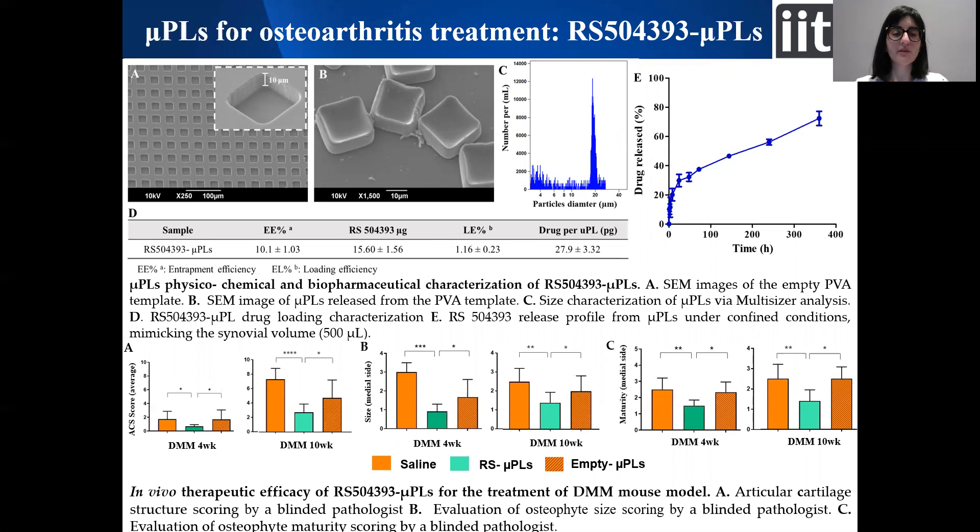Then we moved to evaluate the therapeutic efficacy of this drug in an osteoarthritis mouse model obtained by stabilization of the medial meniscus. In particular, we intra-articularly injected the particles and studied the therapeutic efficacy at the early stage of the disease. As you can see from the results, the particle-loaded drug showed a statistically significant difference compared to the control, protecting the articular surface and reducing the formation and maturation of osteophytes.